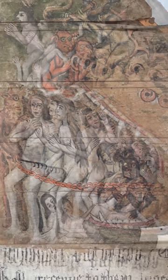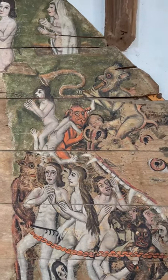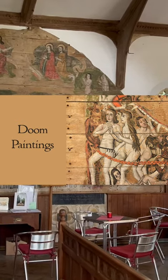Such images are not designed simply to frighten the living daylights out of people. They had a much more complex purpose than that. And in my long-form video on doom paintings, I explore what they are really for.